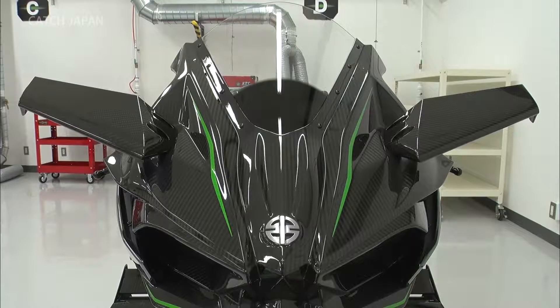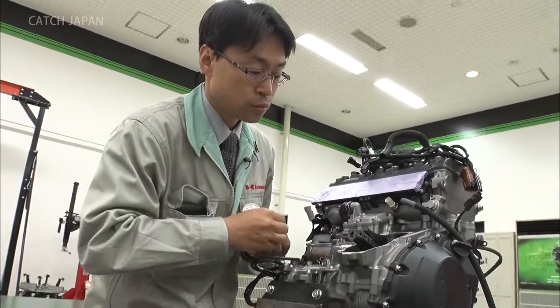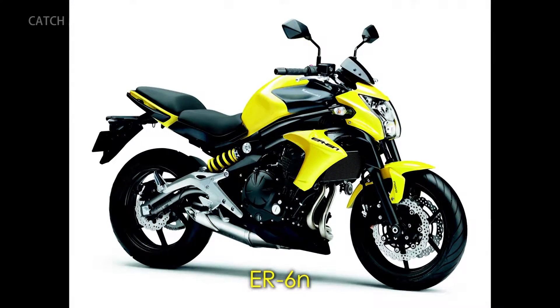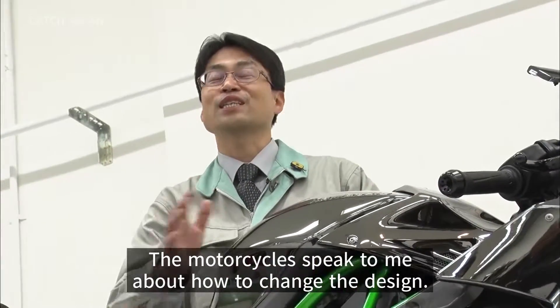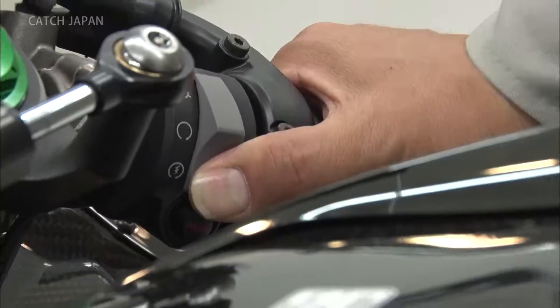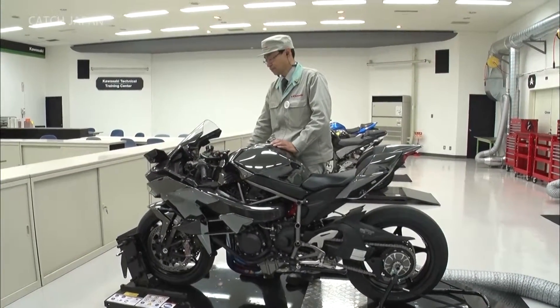So why did Kawasaki take on this challenge? Meet R&D team leader Satoaki Ichi, an engineer specializing in engine design. For the last 20 years, he's contributed to the development of Kawasaki's most iconic motorcycles. Ichi was assigned to manage the Ninja H2R project, with the goal of achieving the world's top performance.